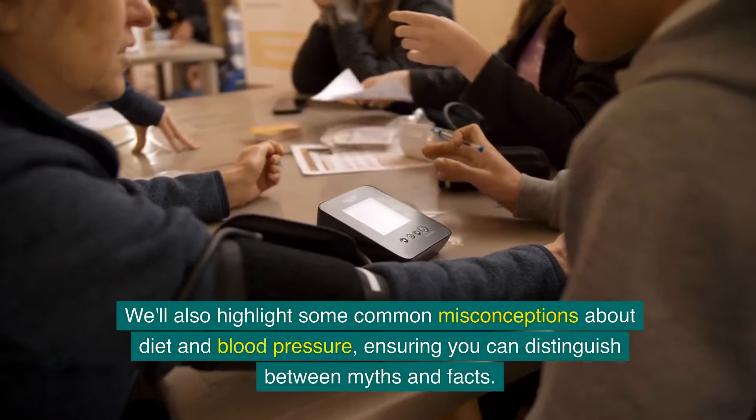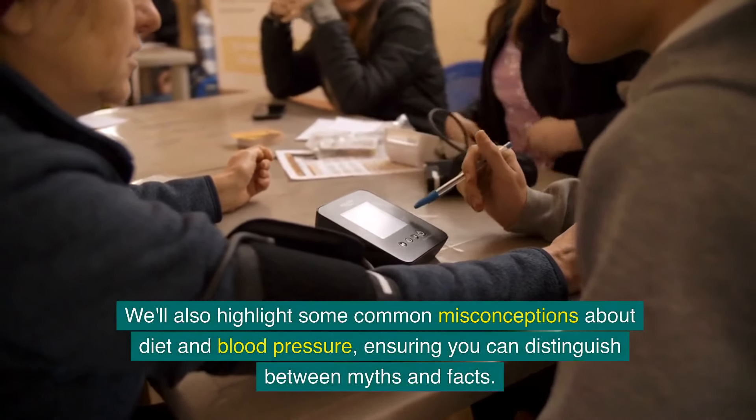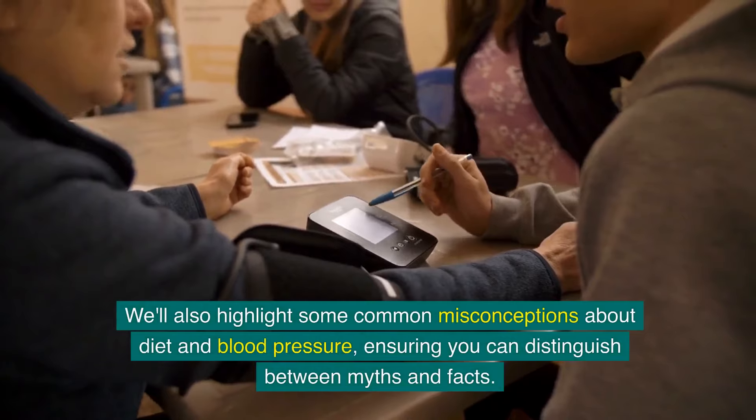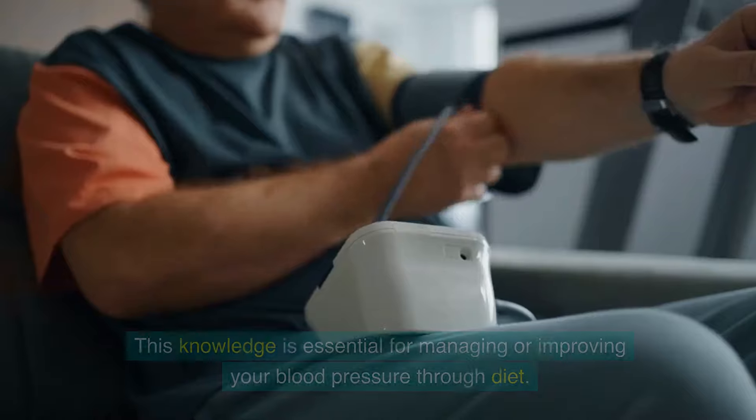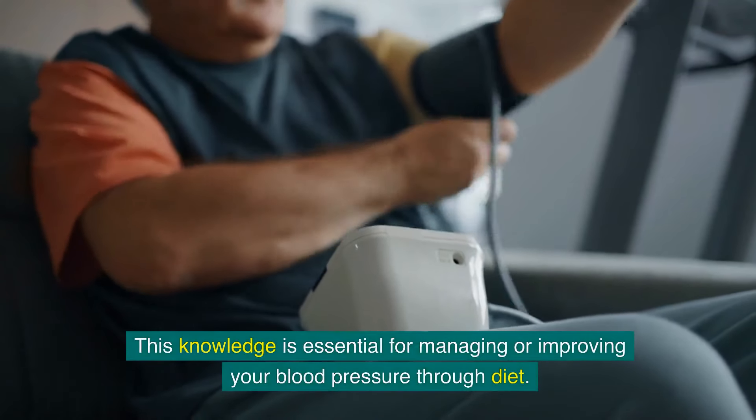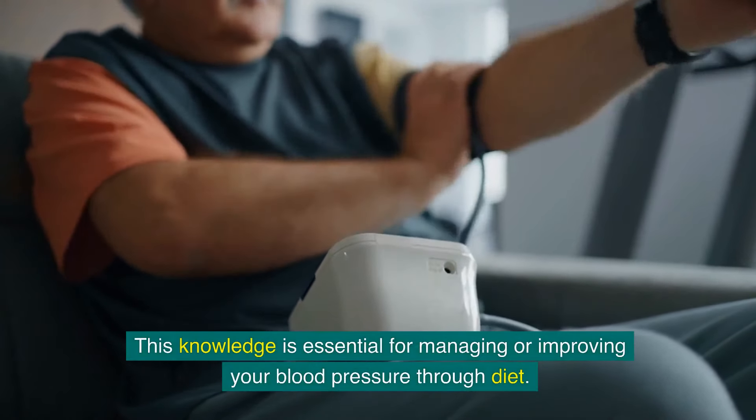We'll also highlight some common misconceptions about diet and blood pressure, ensuring you can distinguish between myths and facts. This knowledge is essential for managing or improving your blood pressure through diet.